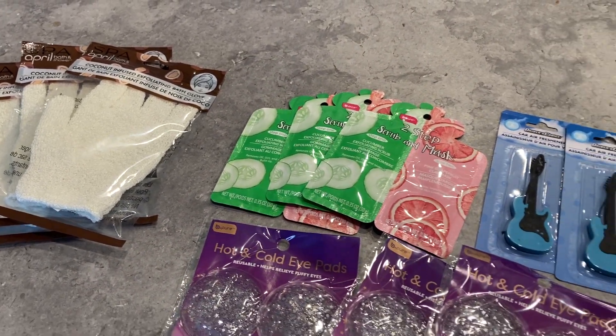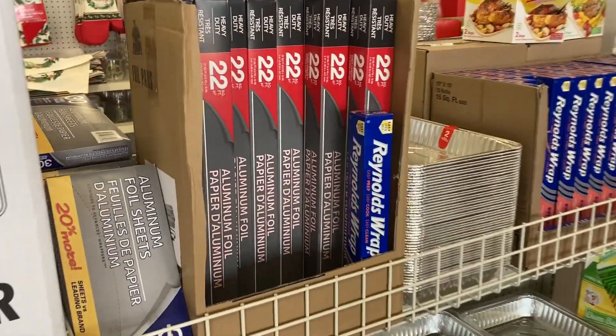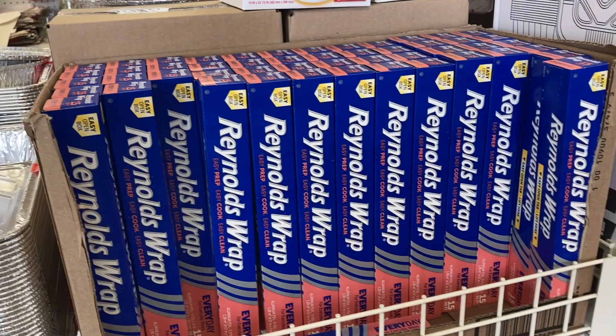I will do the giveaway in just a few days. Now with Thanksgiving right around the corner, Dollar Tree is helping us get prepared. They have the aluminum two-pack of pans.